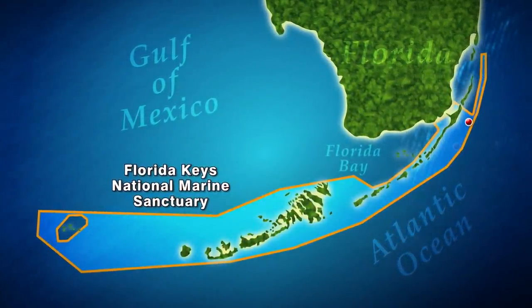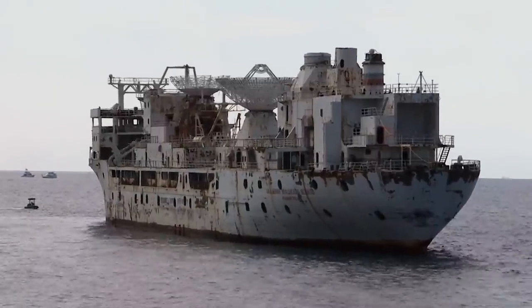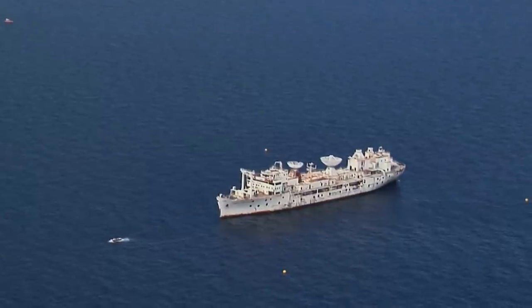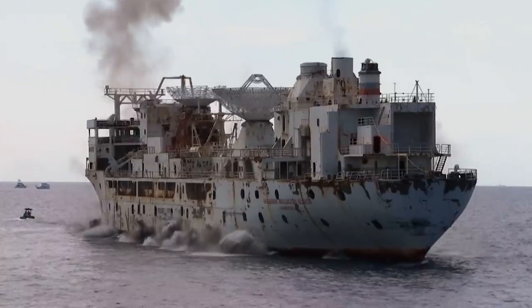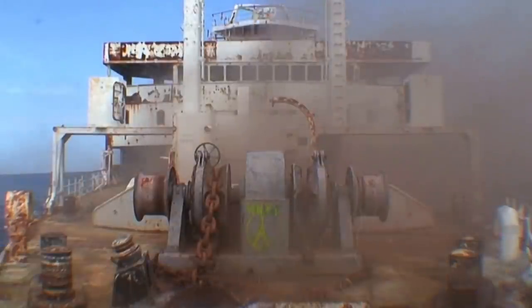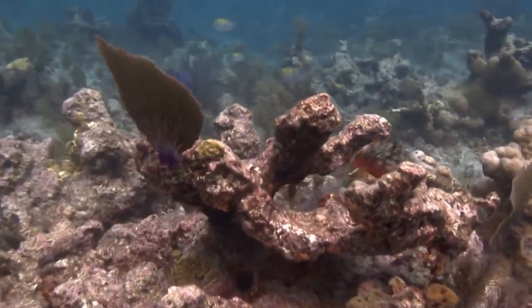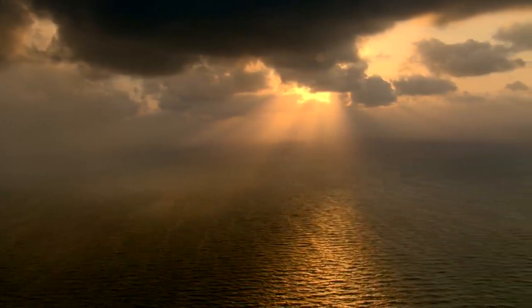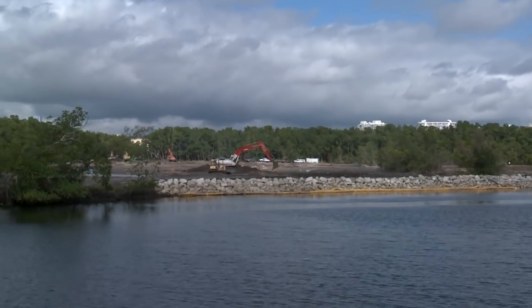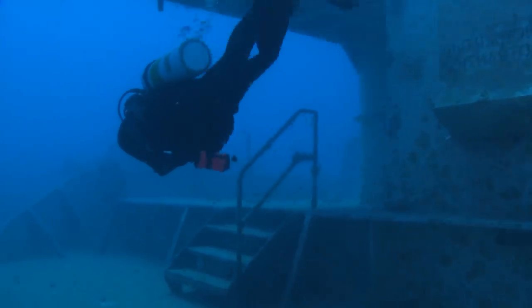One feature attracting divers is the shipwreck trail — a chain of nine wrecks dotted along the Florida coast. The last ship added to the trail was the deliberately sunk USNS General Hoyt S. Vandenberg in 2009, located just seven miles off Key West. One goal for this wreck was to take pressure off the natural reefs, since reefs around the world are in trouble from climate change, pollution, overfishing, and invasives.